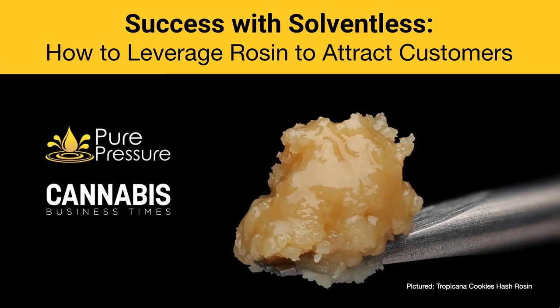Hello and welcome to today's webinar, 'Success with Solventless: How to Leverage Rosin to Attract Customers.' My name is Eric Sande and I'm the Digital Editor of Cannabis Business Times. In today's exclusive CBT webinar, Pure Pressure's Eric Vlosky will be teaching us some of the secrets that successful solventless processors employ to power their businesses. We'll be focusing on actionable insights so everyone in the audience will be able to take away valuable information to profit from top shelf solventless concentrates.